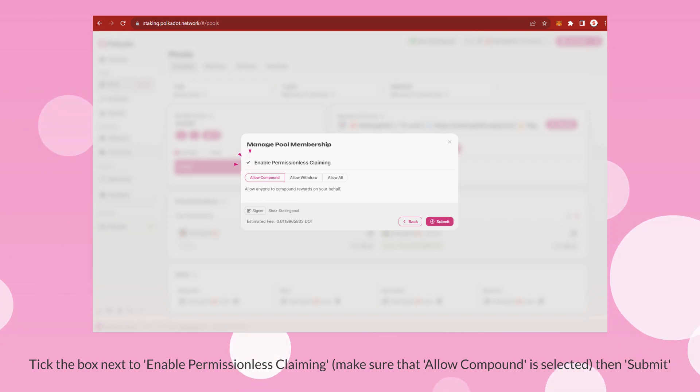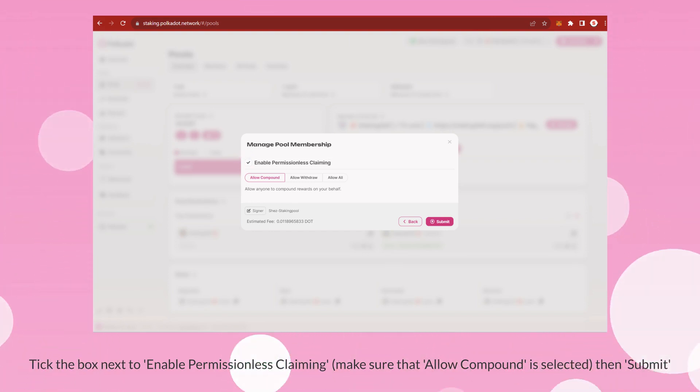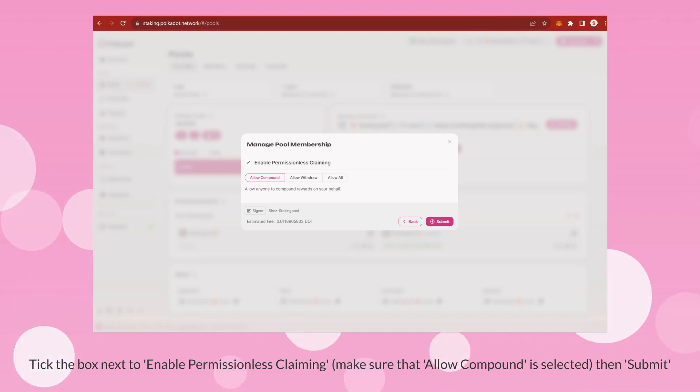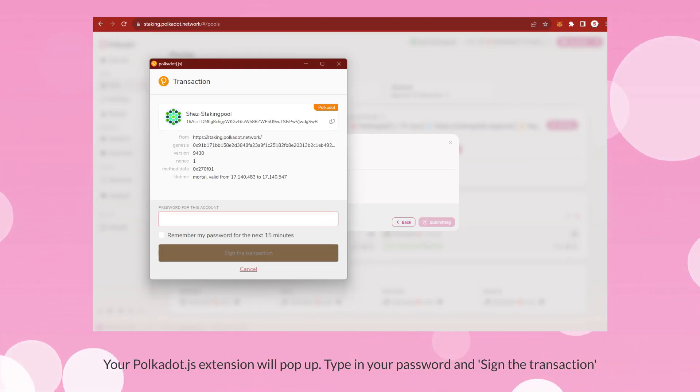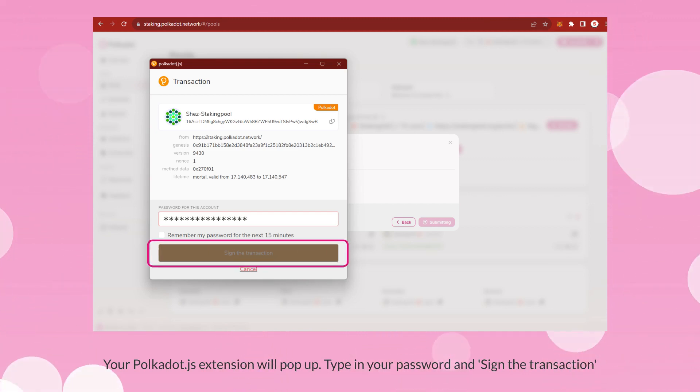Tick the box next to Enable Permissionless Claiming. Make sure that Allow Compound is selected, then submit. Your Polkadot.js extension will pop up. Type in your password and sign the transaction.